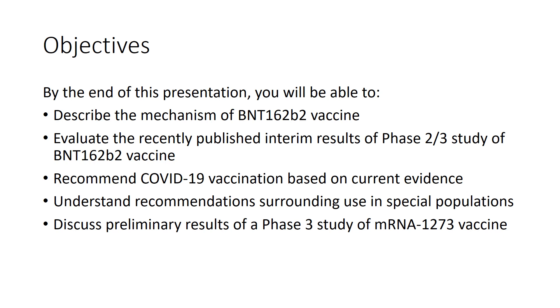By the end of this presentation, you will be able to describe the mechanism of the BNT162b2 vaccine, or the Pfizer-BioNTech vaccine. You will be able to evaluate the recently published interim results of the Phase 2-3 study of this vaccine, recommend COVID-19 vaccination based on current evidence, understand recommendations for special populations, and discuss the preliminary unpublished results of a Phase 3 study of the mRNA-1273 vaccine, also known as the Moderna vaccine.